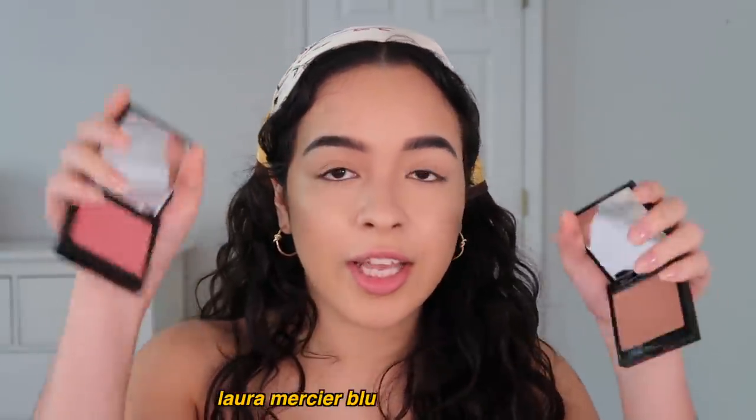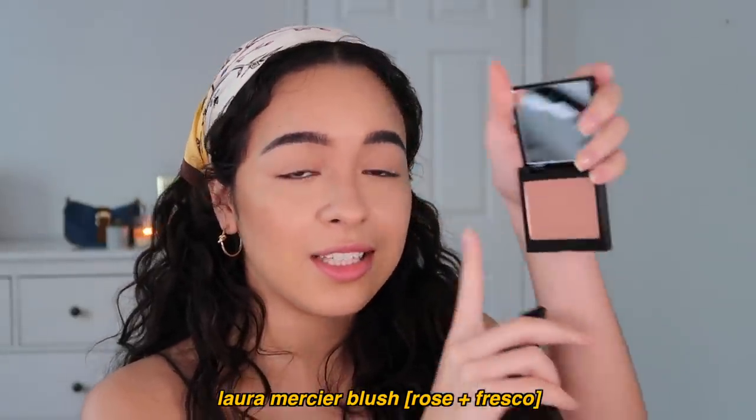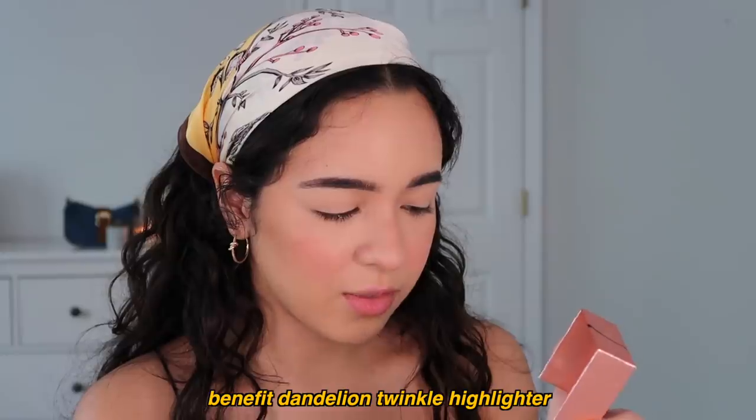Arguably the best part of makeup is blush. I have these two Laura Mercier blushes in Rose and Fresco. This one kind of looks like a light bronzer to me, but it's filled with tiny little glitters and I really like it. I'm probably just gonna mix these two together and see how it goes. I remember when I didn't like blush — tragic. Not liking blush as a personality trait was one of my biggest flaws in the past, and I'm glad I've grown as a person. Benefit Dandelion Twinkle — I don't think I've ever used it before.